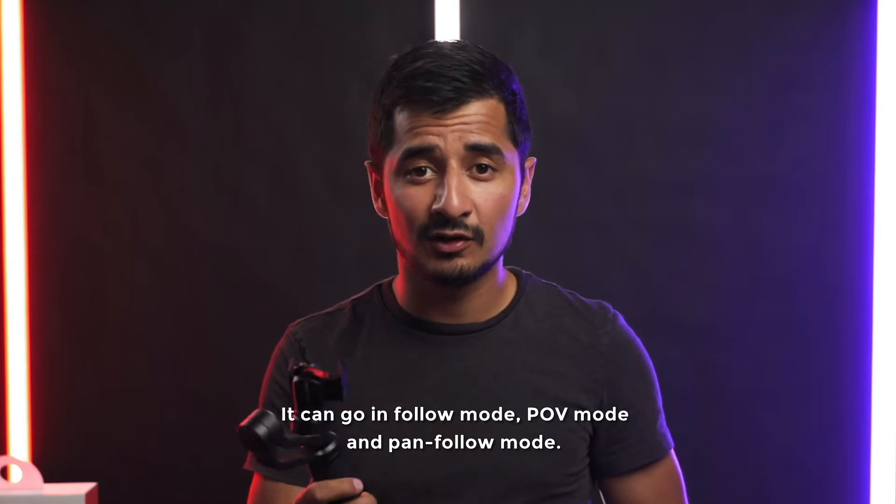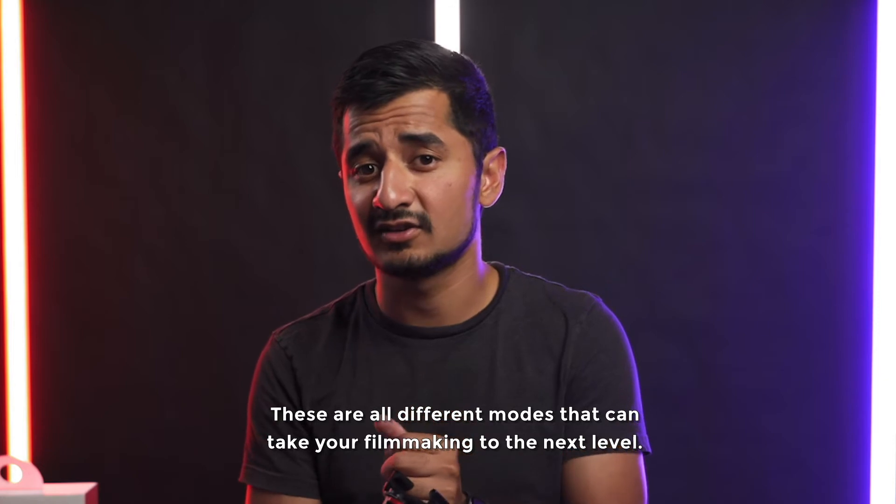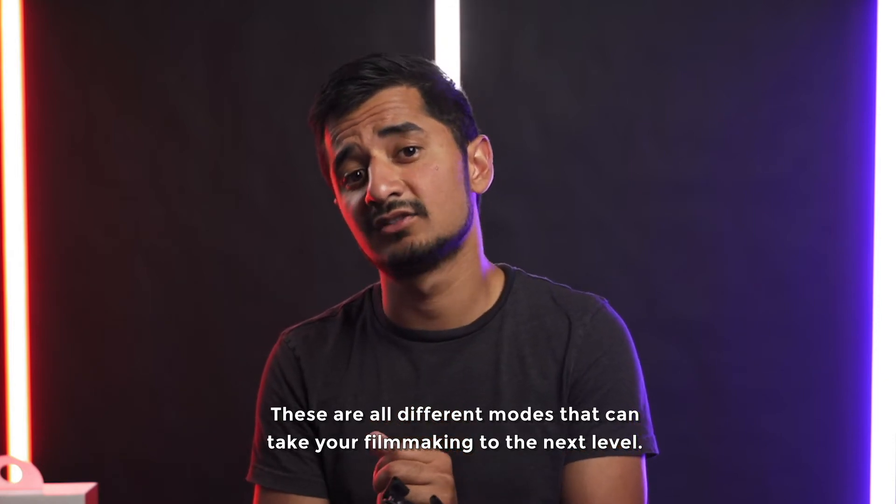It can go in follow mode, POV mode, and pan follow mode. These are all different modes that actually help you take your filmmaking to the next level.